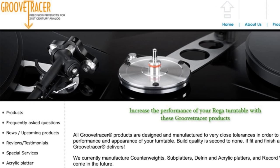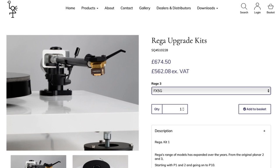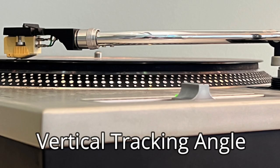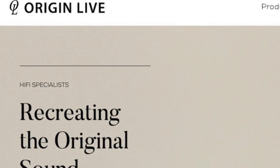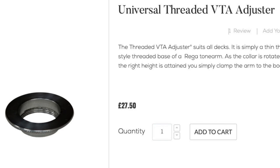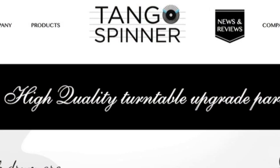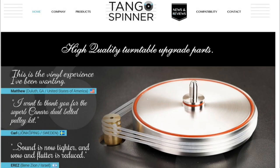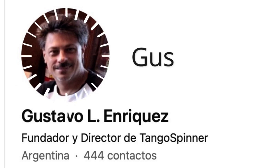I started seeing posts about Rega turntable mods and upgrades a while back and it definitely got me thinking about doing something with my Rega. I made a video last year about tonearm vertical tracking angle — or VTA — and because the Planar 3 doesn't have adjustable VTA, I ordered a product by Origin Live in England which added that feature to my model, and yes, it actually works as advertised. I also checked out some interesting Rega upgrades by a company called Tango Spinner, and being the intrepid YouTuber always looking for topics to make new interesting content, I reached out to them and asked if I could try out some of their upgrades for the My Own Devices channel.